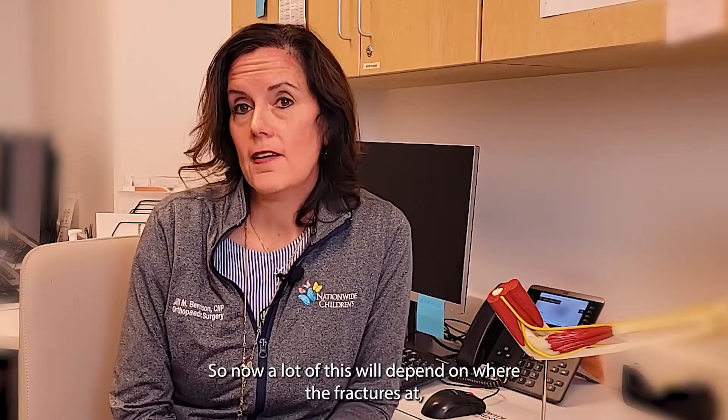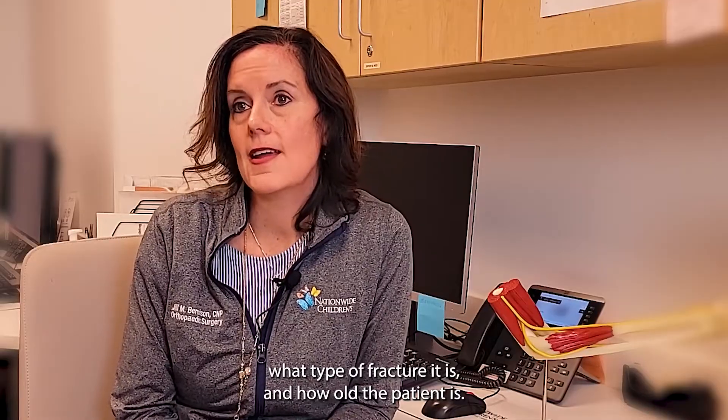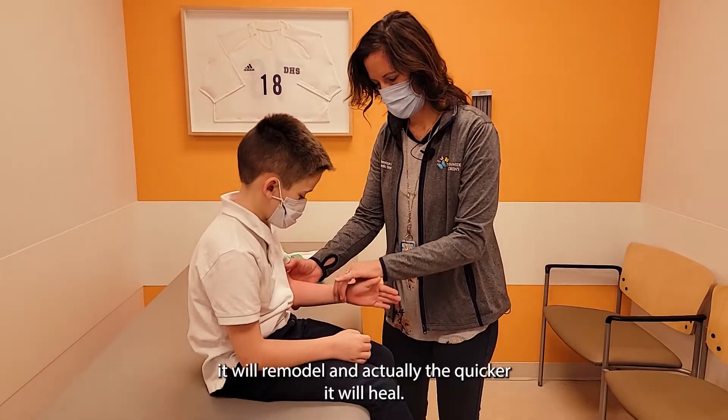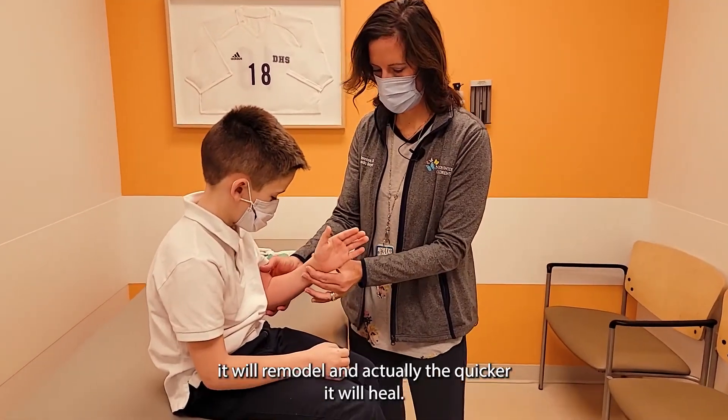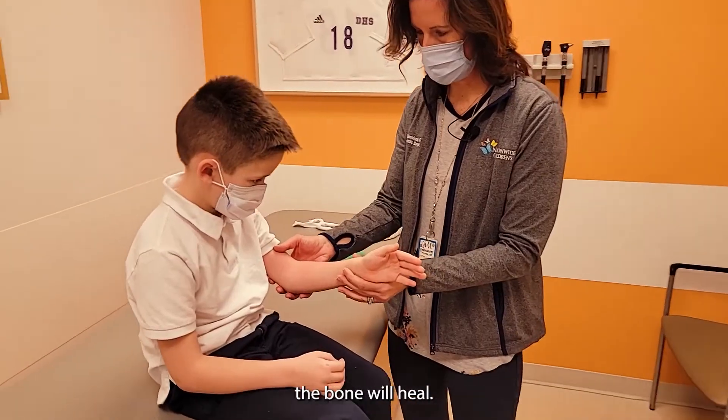Now, a lot of this will depend on where the fracture is, what type of fracture it is, and how old the patient is. The younger the child, the quicker it will remodel and the quicker it will heal. The closer the fracture is to the growth plate also affects how quickly the bone will heal.